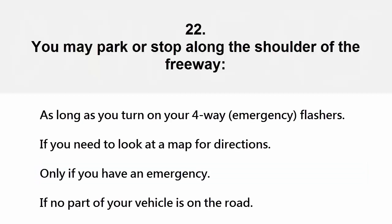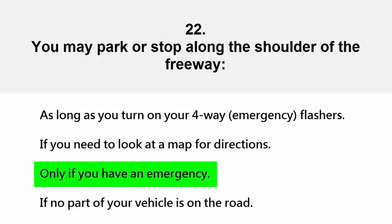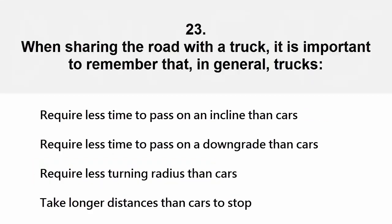You may park or stop along the shoulder of the freeway: as long as you turn on your four-way emergency flashers, if you need to look at a map for directions, only if you have an emergency, or if no part of your vehicle is on the road. The correct answer is only if you have an emergency.